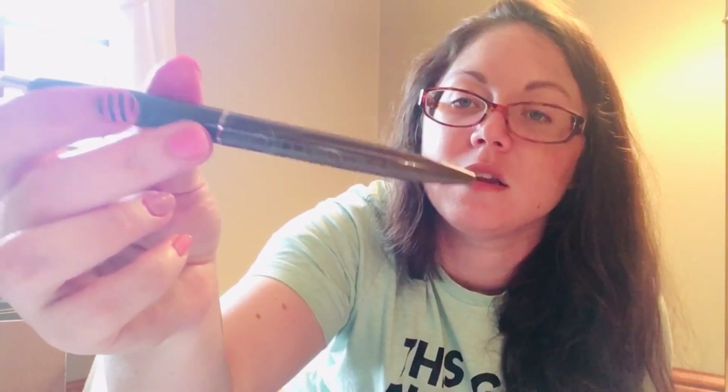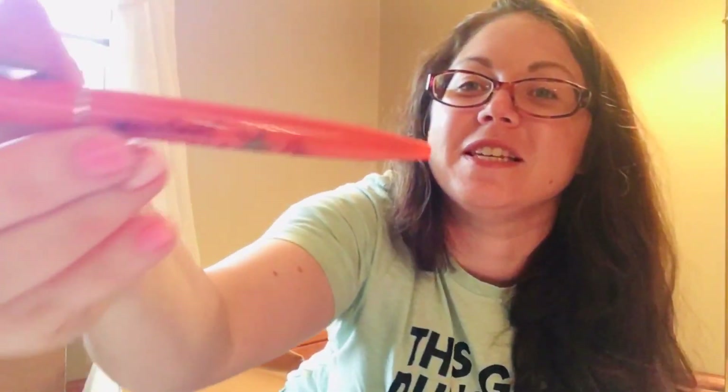We have an Ollivander's pen, and then we have Honeydukes with the bright pink and their logo. This is the Leaky Cauldron — it's a little harder to see. Flourish and Blots, obviously — you can't forget about our quill store. And then we have Weasley's Wizard Wheezes. I am absolutely loving this — I love the Weasleys. So I've got those pens and now I'm going to have Harry Potter pens so hopefully I will not lose them.